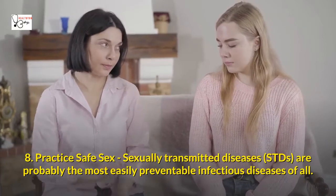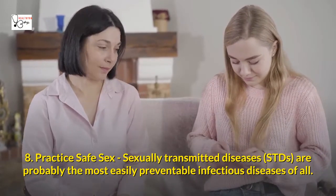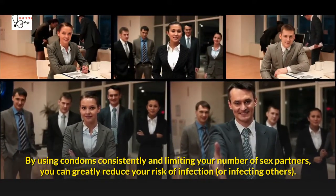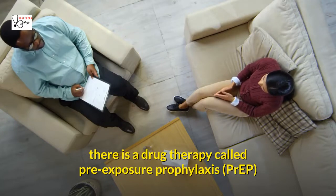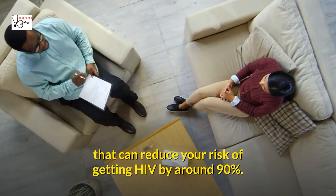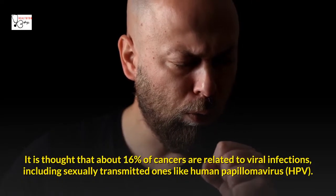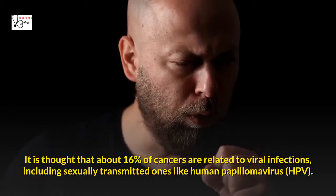Eight: Practice safe sex. Sexually transmitted diseases (STDs) are probably the most easily preventable infectious diseases of all. By using condoms consistently and limiting your number of sex partners, you can greatly reduce your risk of infection or infecting others. In addition to safer sex practices, there is a drug therapy called pre-exposure prophylaxis (PrEP) that can reduce your risk of getting HIV by around 90%. It is also thought that about 16% of cancers are related to viral infections, including sexually transmitted ones like human papillomavirus (HPV).